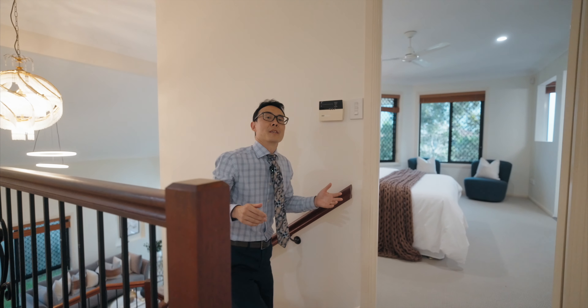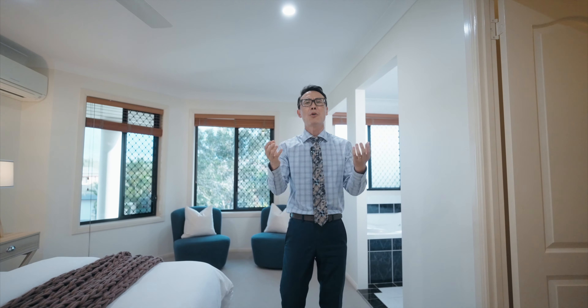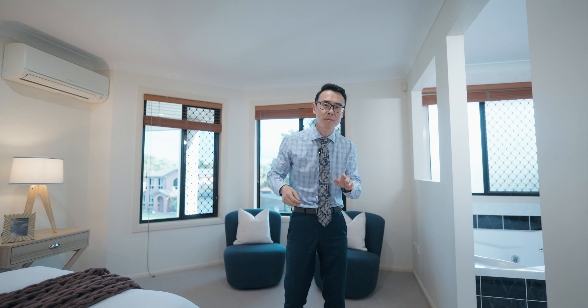Not only can you enjoy the elevated position of this house, but it's massive. This offers multiple living areas, 5 bedrooms, 3 bathrooms, and it's a perfect house for a big family.